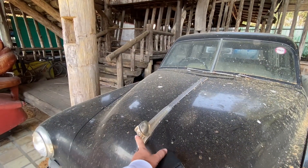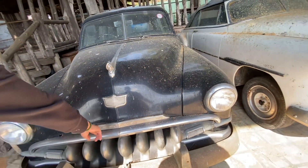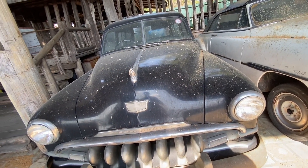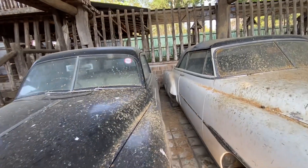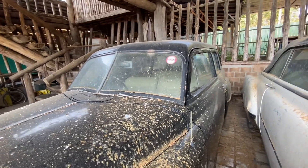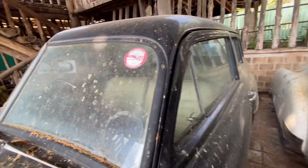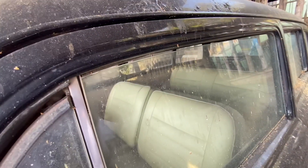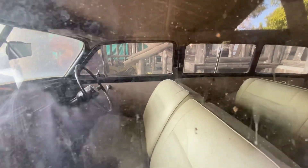This station wagon is rarer than the normal sedan — finding one is almost impossible. It's from Canada or the US. The latest registration was 25 years ago. You know Doi Inthanon — the highest mountain in Chiang Mai? My dad used to drive this car up to Doi Inthanon. I was two years old, with my mom.